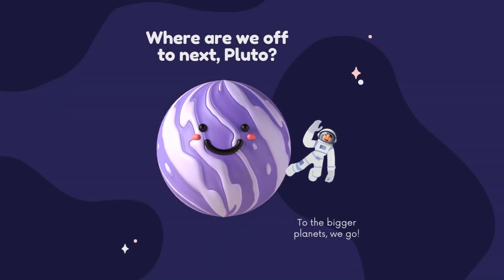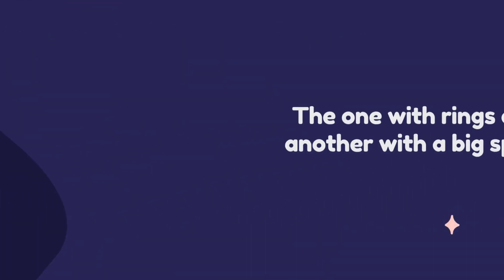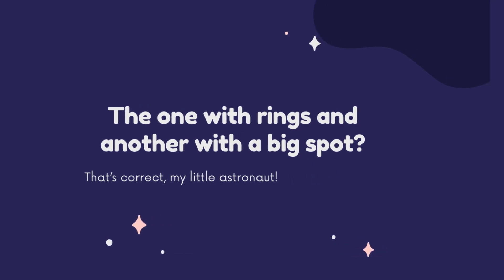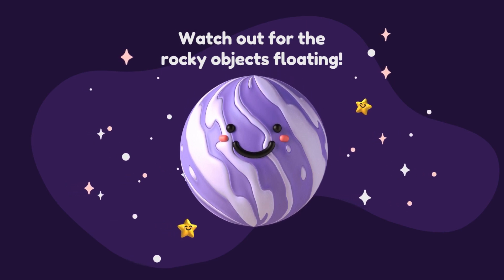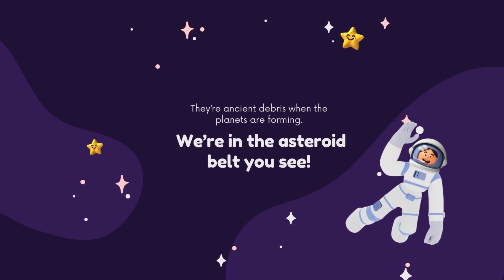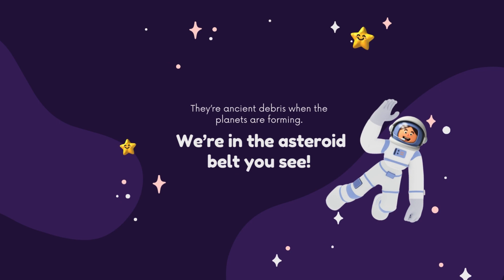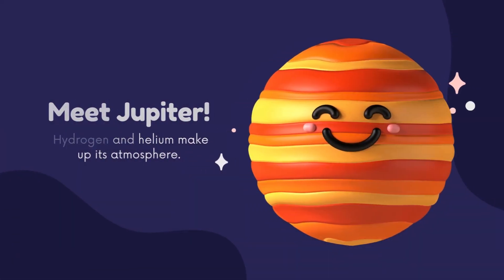Where are we off to next, Pluto? To the bigger planets we go — the one with rings and another with a big spot. Watch out for the rocky objects floating here in the asteroid belt — ancient debris from when the planets were forming. Now, meet Jupiter! Hydrogen and helium make up its atmosphere.